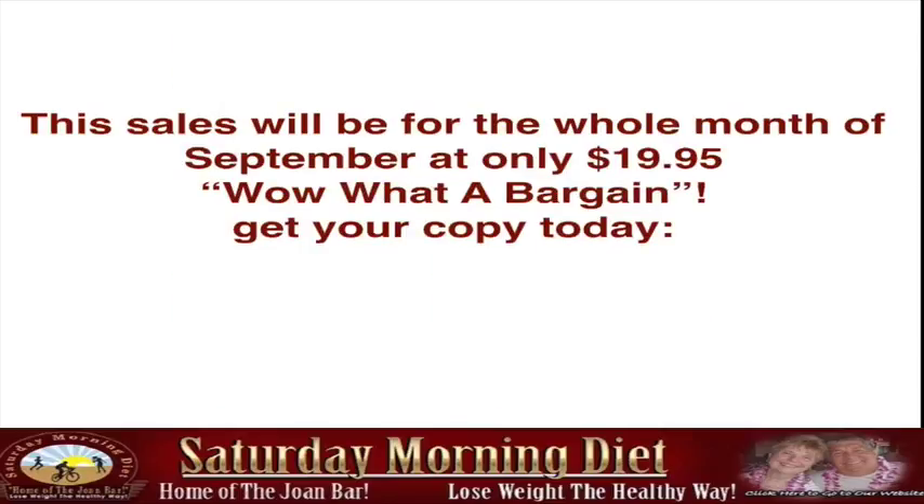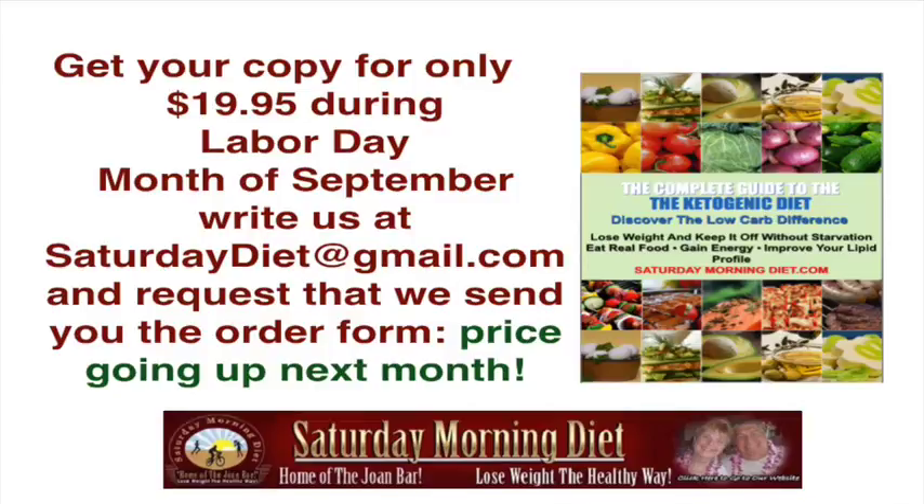This sale will be for the whole month of September for only $19.95. Wow, what a bargain — get your copy today! We were so anxious to get this out to you for the Labor Day weekend that we're going to extend the sale for the whole month of September at only $19.95. It's going to go up in price next month, so take advantage. Write us at SaturdayDiet at gmail.com to get your copy.